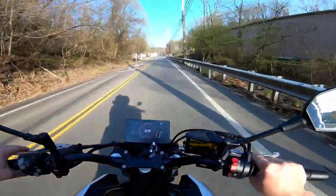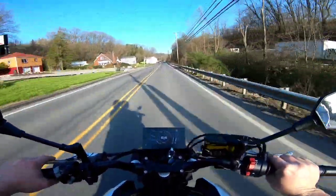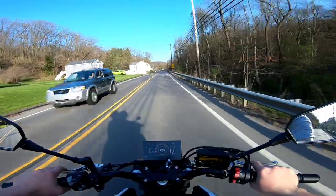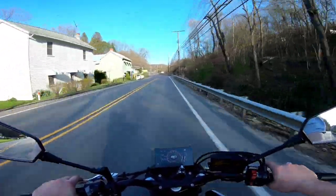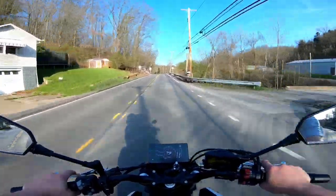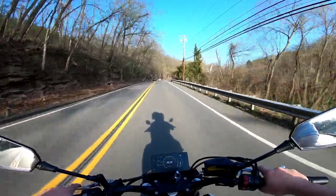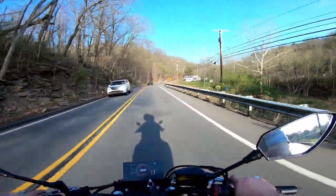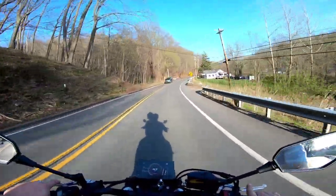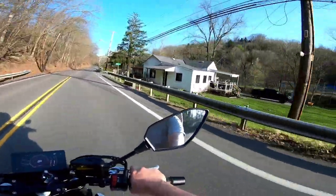The bike comes with Pirelli Angel GTs — front is 120/70-17, like most sport bikes, and the rear is 160/60-17. Once I scrubbed the tires in I felt a lot more comfortable on the bike. I was definitely a little hesitant at first not knowing how the bike would handle or how slick brand-new tires would be.